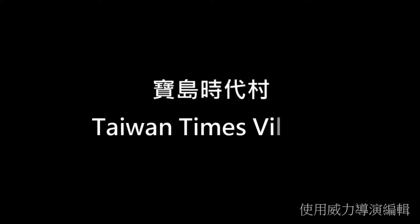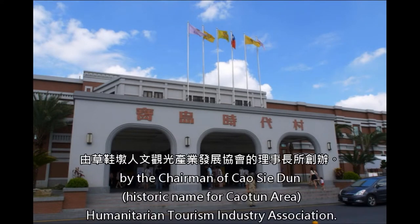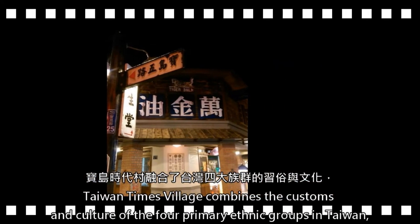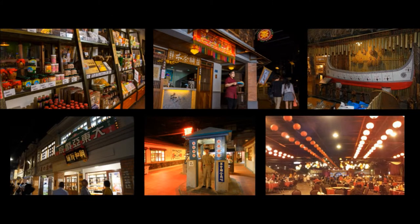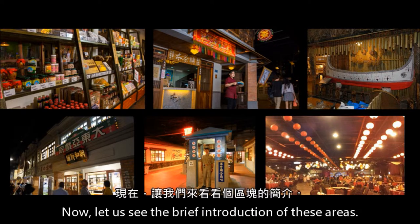Taiwan Times Village was established in 2010 by the chairman of South Side-un — the historic name for the Khaotun Area — Humanitarian Tourism Industry Association. In the vision of cherishing the old times of Taiwan, Taiwan Times Village combines the customs and culture of the four primary ethnic groups in Taiwan, providing visitors a large indoor cultural village to experience the old times and Taiwan culture. The village is divided into several areas, each with its own special characteristics.